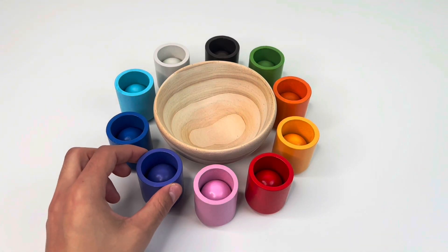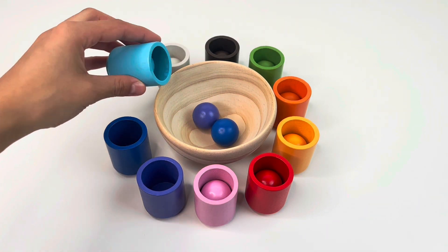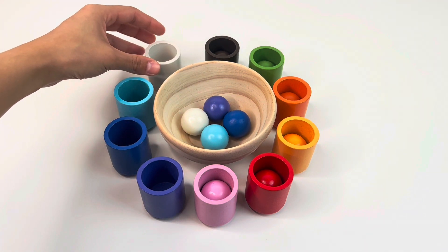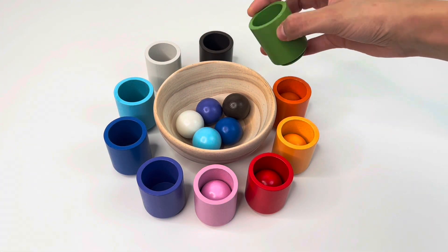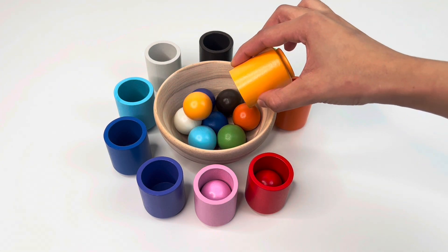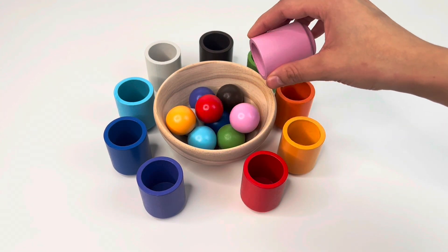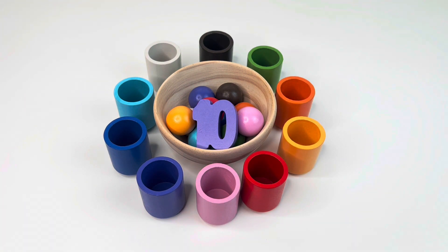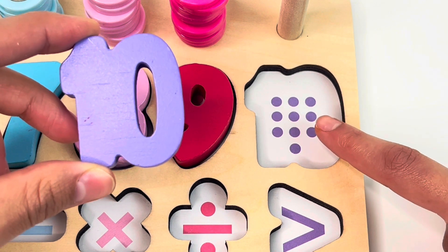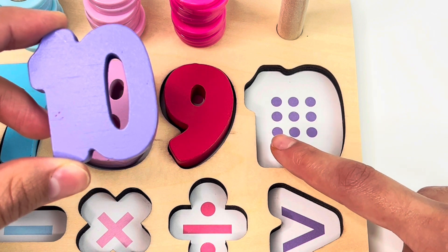Let's count the balls in the caps: one, two, three, four, five, six, seven, eight, nine, and ten. We got the number ten. One, two, three, four, five, six, seven, eight, nine, and ten dots.